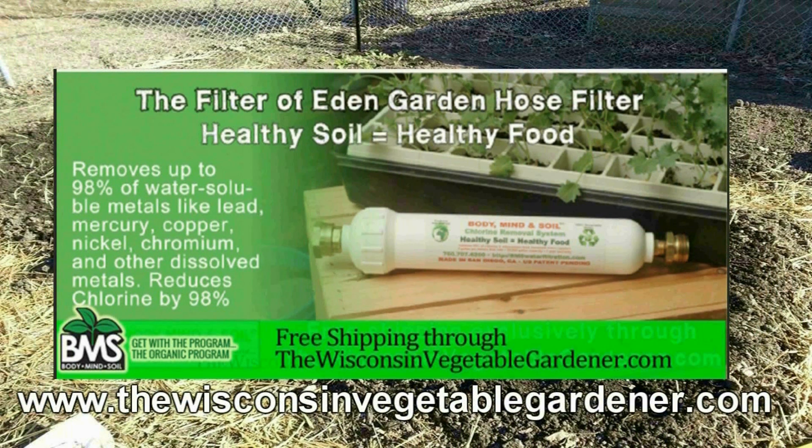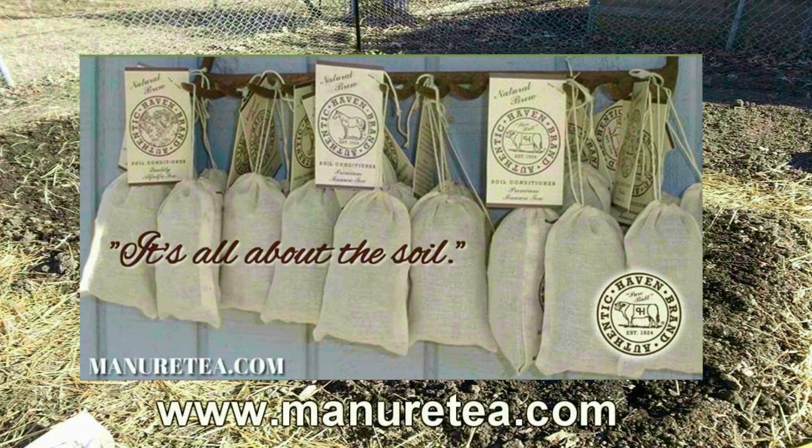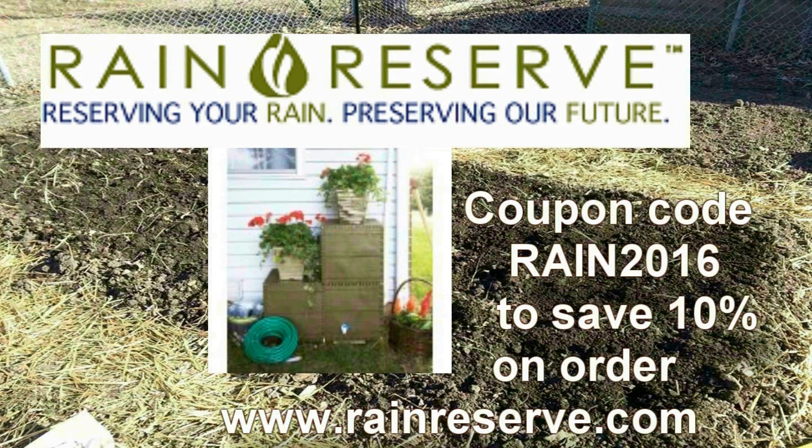Don't poison your soil with municipal water. Attach a Body, Mind, and Soil hose filter. Free shipping, exclusively through WisconsinVegetableGardener.com — just click on the Body, Mind, and Soil icon. Authentic Haven Brand soil conditioner for the home gardener — easy to brew, 100% organic. Visit MinerTea.com. Rain Reserve — reserving your rain, preserving our future — manufacturing rainwater capturing capabilities. Visit RainReserve.com and use coupon code RAIN2016 to save 10% on your total purchase.